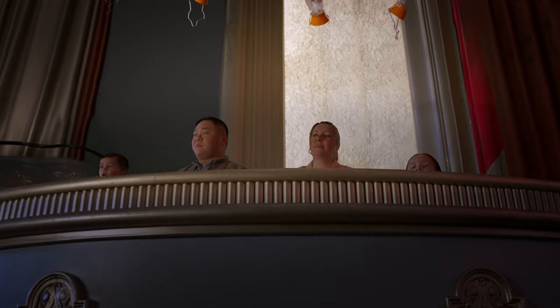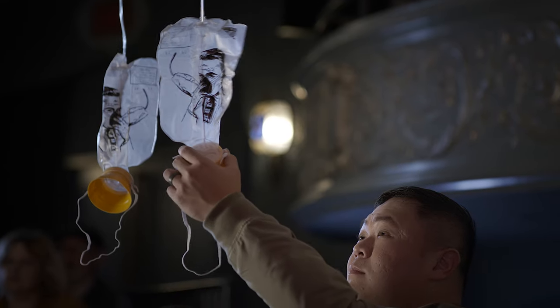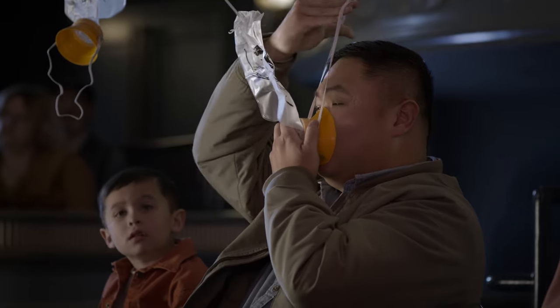If we lose power, lights will illuminate the aisle to guide you to an exit. It's unlikely, but if cabin pressure changes, oxygen masks will drop from the panels above your seat and inside the lavatories. Reach up and pull the mask or streamer down to start the flow of oxygen. Remove any face covering and place the mask over your nose and mouth.